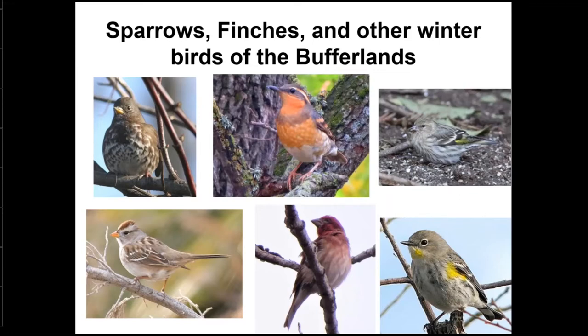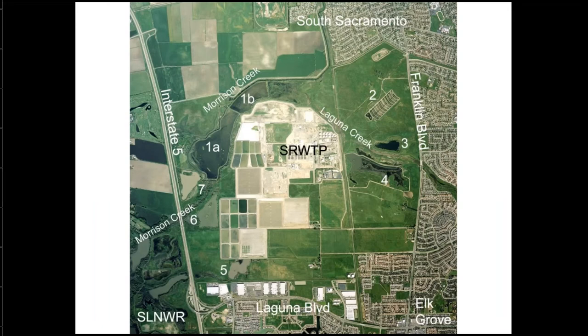I'm Chris Kennard, a natural resource specialist at the Sacramento Regional Wastewater Treatment Plant Bufferlands. I work with a team that manages the habitat and has done hundreds of acres of restoration projects and managing habitat for wildlife. The bufferlands surrounds the wastewater treatment plant between south Sacramento and Elk Grove. The species I'm talking about tonight are ones that turn up regularly or are there right now on the bufferlands.